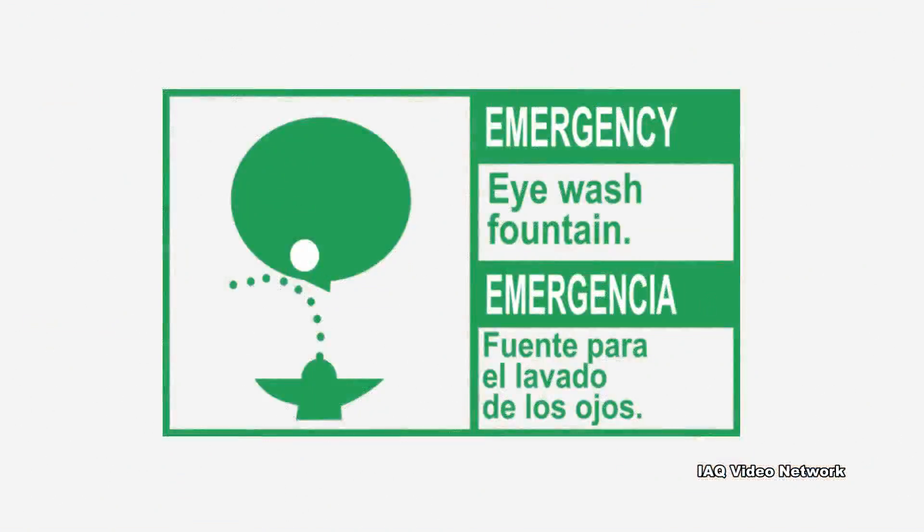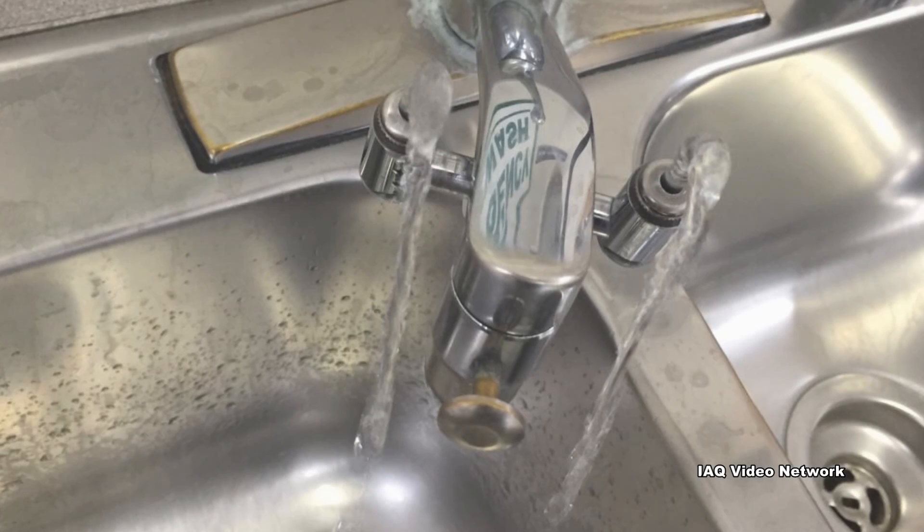To help mitigate eye injuries, some industries are required to have emergency eyewash stations to wash away chemicals, biological agents, and other substances.